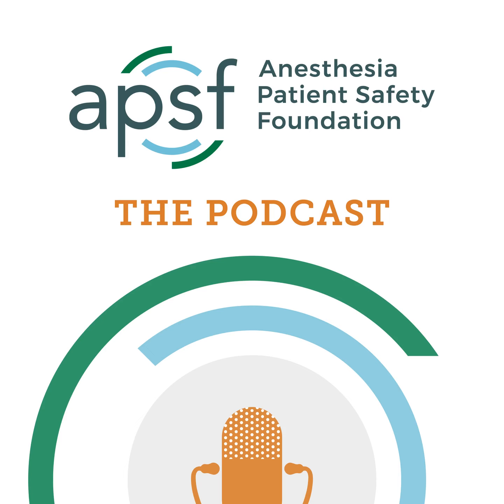Hello, and welcome back to the Anesthesia Patient Safety Podcast. My name is Allie Bechtel, and I'm your host. Thank you for joining us for another show. We are headed into the APSF resources today to learn more about external ventricular drains. This is an important area where anesthesia professionals need to be prepared to help keep patients safe.